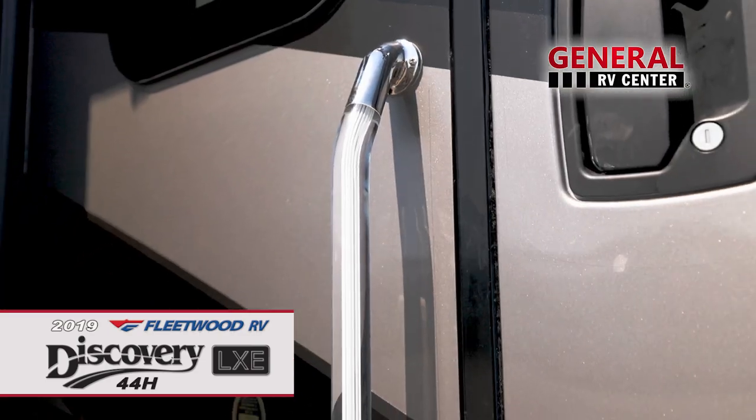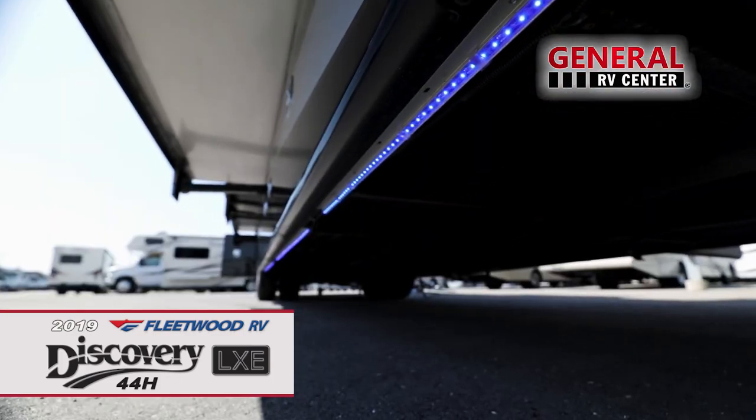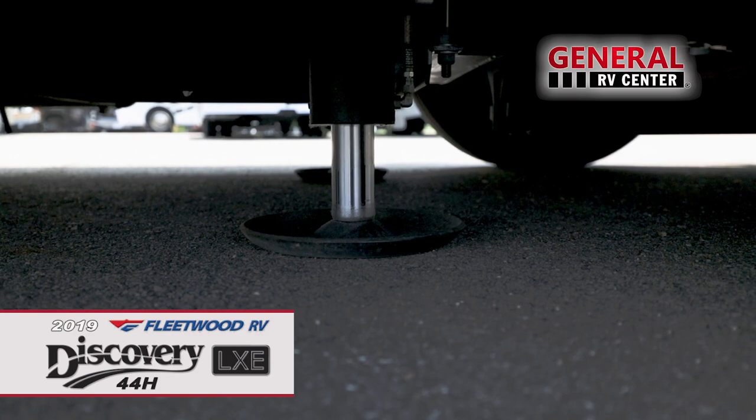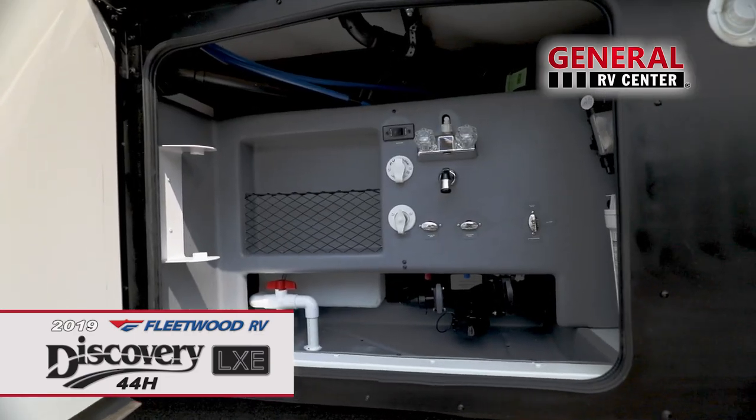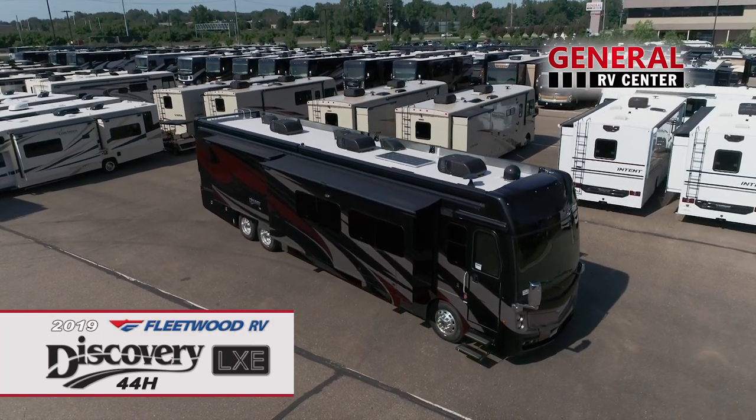Convenient features such as a lighted entry handle, power entry step, undercarriage LED lights, 4-point automatic levelers, exterior shower, and power water hose reel help make setting up and enjoying camp that much easier.